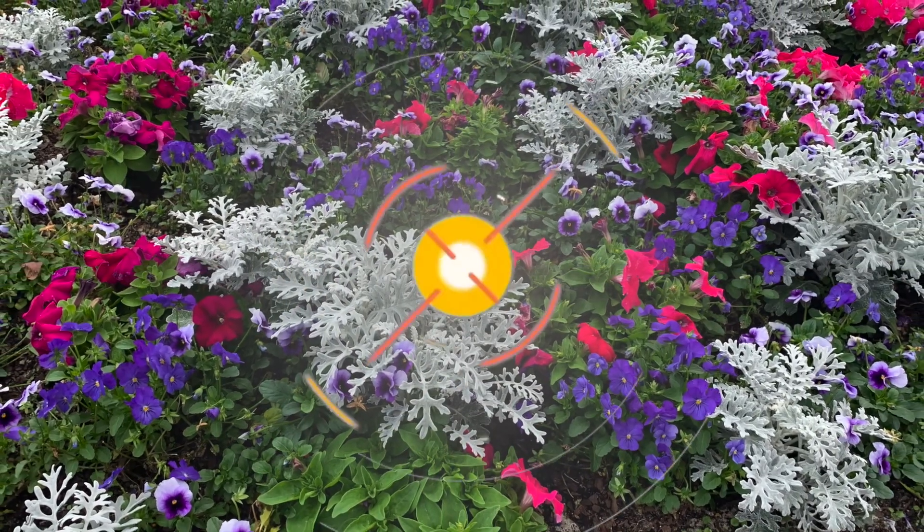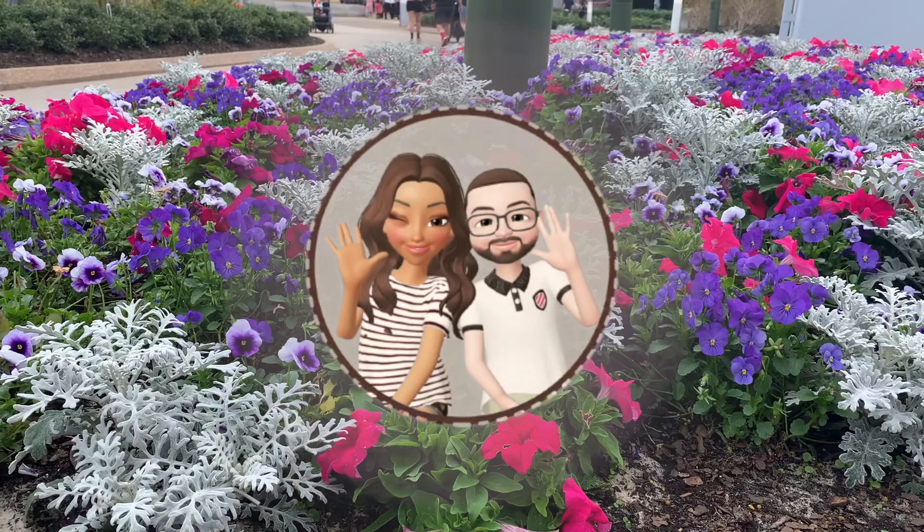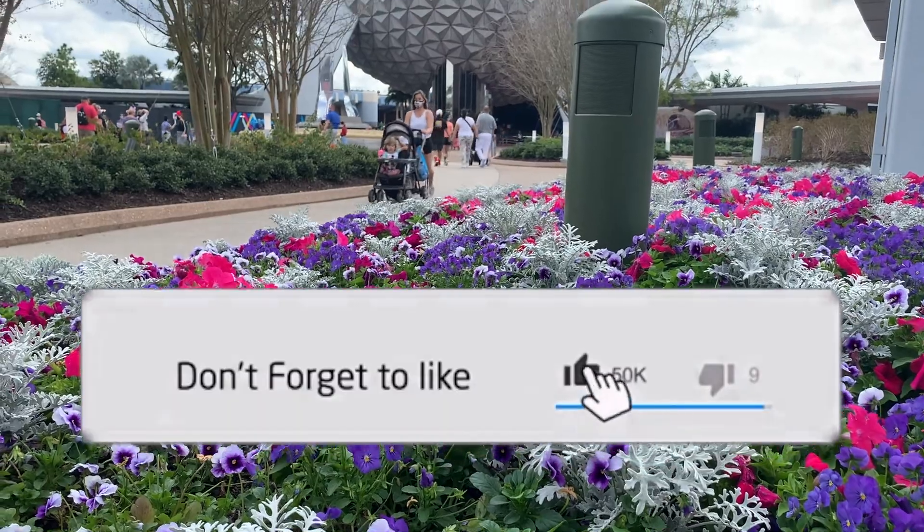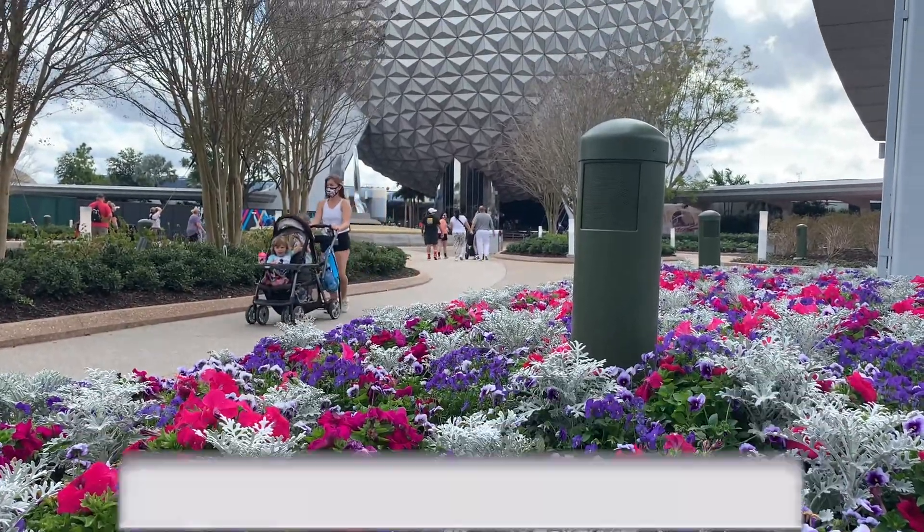Hi everyone! Welcome back to the channel and the vlog! If you are new to the channel, a big warm welcome to you! In today's episode, we will look at some of our favorite food finds at Taste of Epcot's International Festival of the Arts.